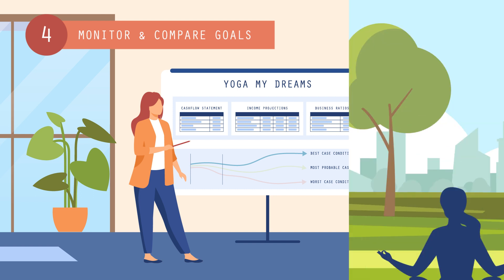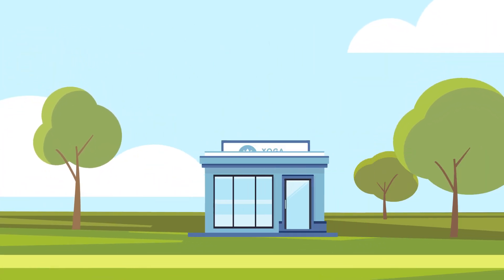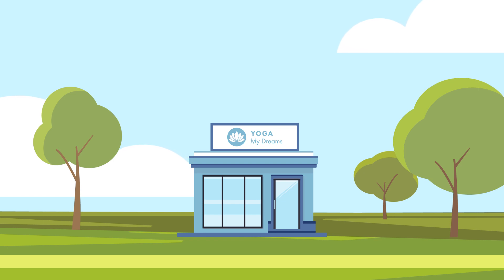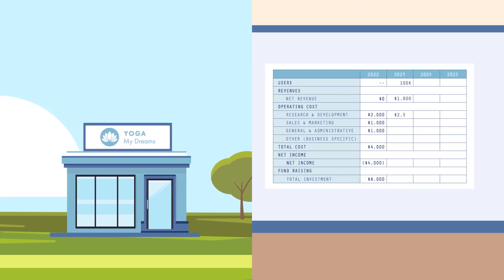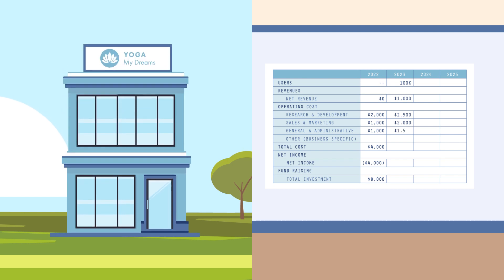But the financial plan isn't just for getting the company started. Once your business is up and running, continue to refine and update the plan to help allocate resources properly and track progress towards goals.